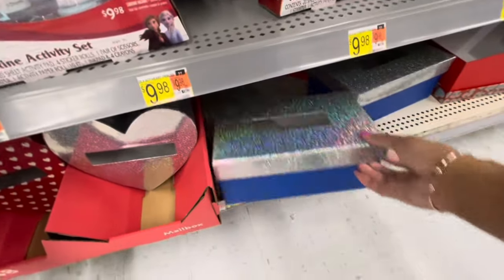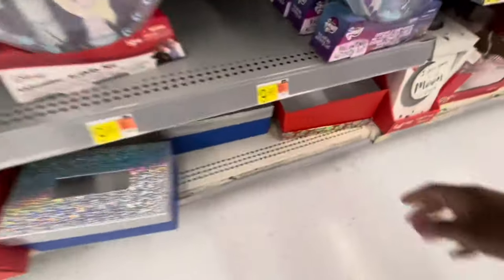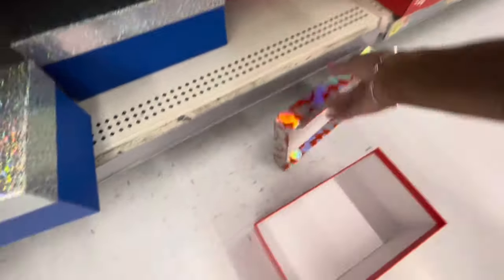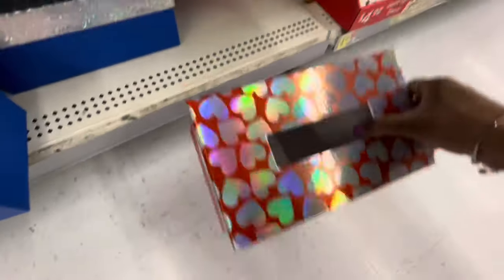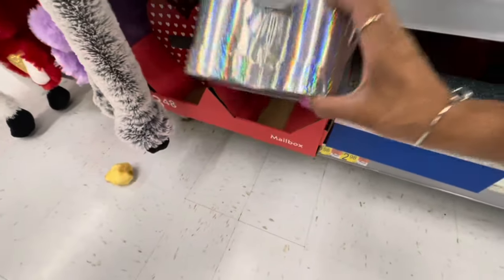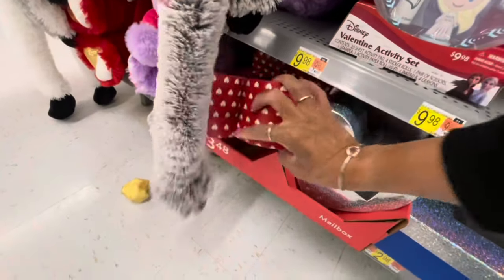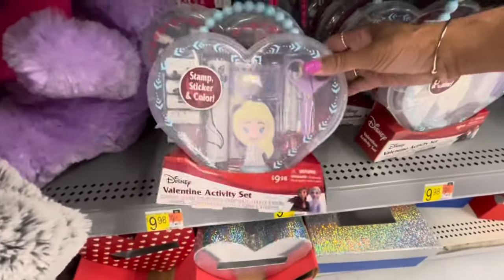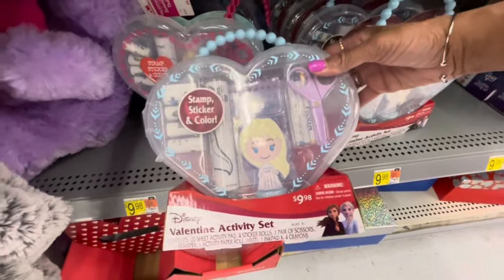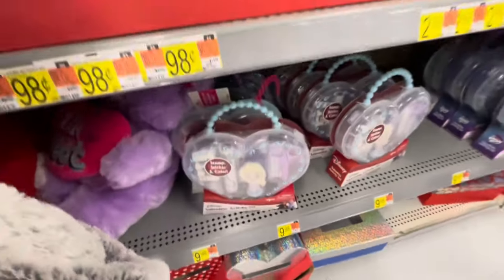They have these Valentine's Day card boxes — I see blue and red — and it has a silver heart box top here. They have those, and they have the heart-shaped boxes here as well. $3.48 for those. They have the Valentine activity sets here — the Disney ones, all of these right here. Frozen — these are $9.88.